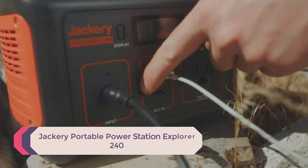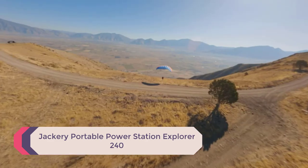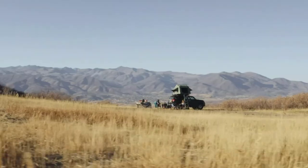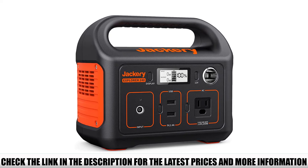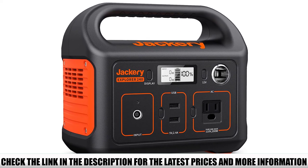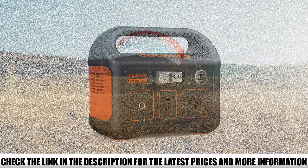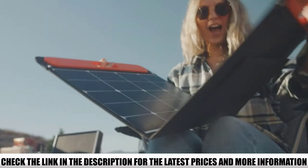Number 4: Jackery Portable Power Station Explorer 240. The Jackery 240Wh Explorer, without a doubt, deserves to be in the top 3 on my list. Although I was struggling to decide between the two, I gave this one second place because of one drawback — the Jackery 240Wh cannot support devices over 200W like a fridge, microwave, blender, or electric grill.